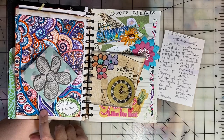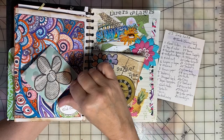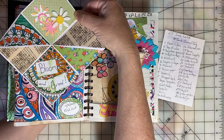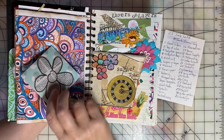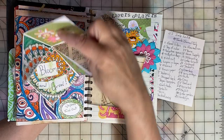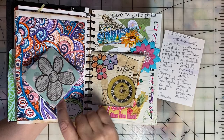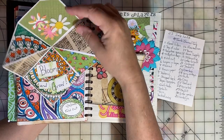On the fifth, our prompt was Fold Out. So I created a little interactive element — just for something fun and different. I took a six by six piece of paper and made something that would fold out.